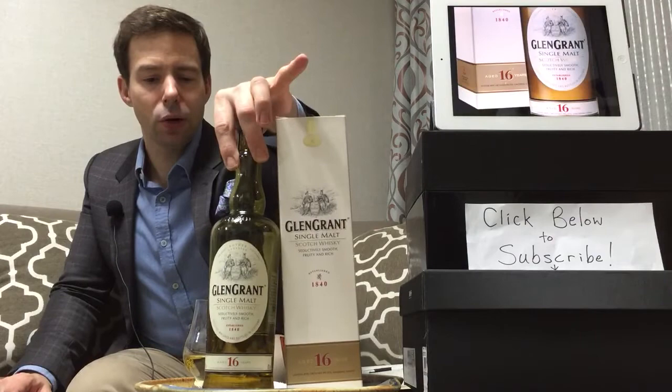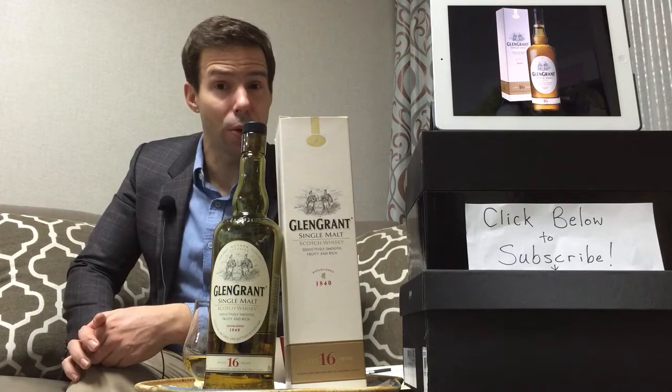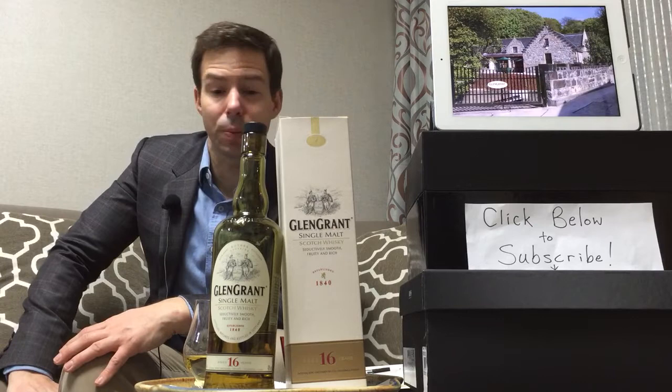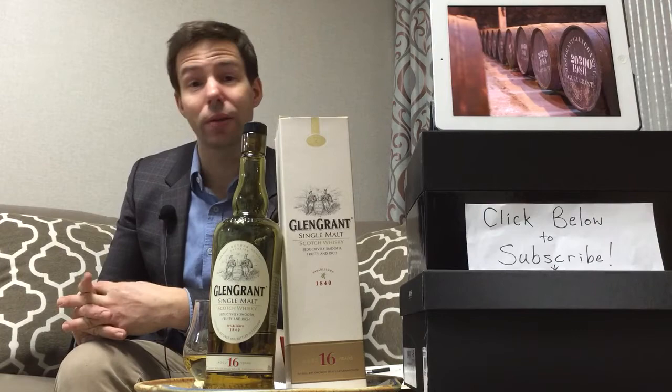Glen Grant is in fact one of the largest volume-selling single malts in the world. I believe the last time I looked at numbers, it might have been number four or thereabouts. I can't find up-to-date information on that, but it's definitely a top-ten volume-selling single malt. And apparently the biggest-selling single malt in Italy, which is interesting — it looks as though Italians do like their single malt.